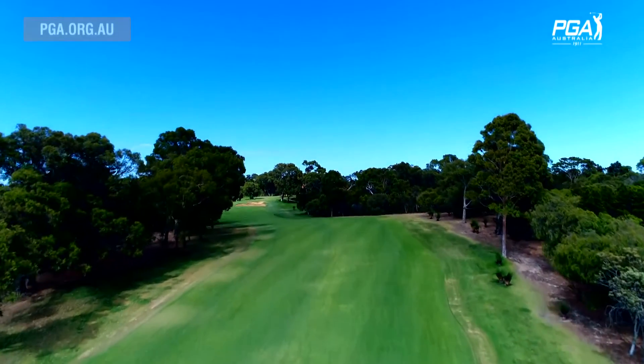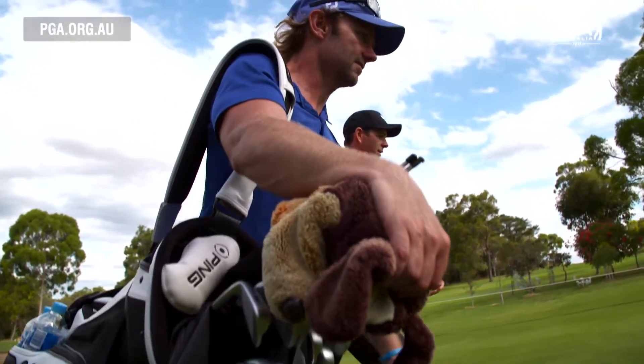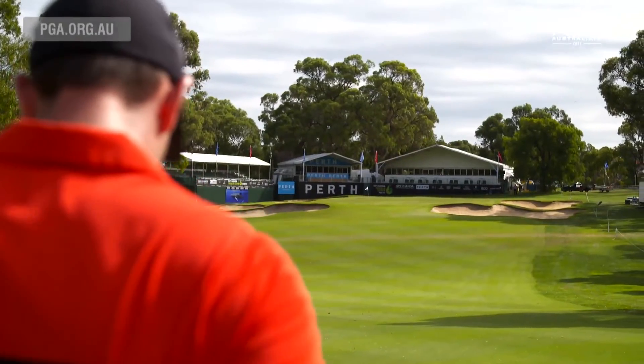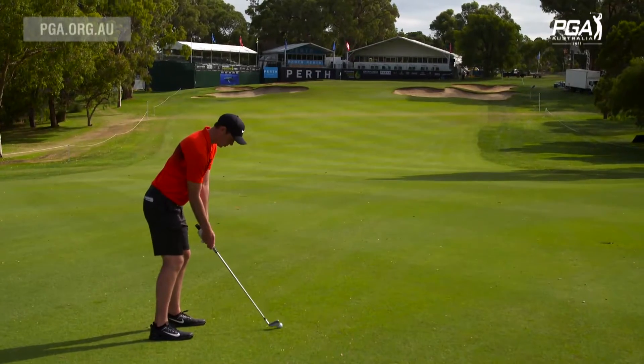Off the tee I didn't quite get to turn it over, so I didn't get the help of the down slope. I'm left on a bit of a down slope here and I can tell the green slopes a little bit from back to front, so probably a bit wary of any sort of spin. On 171 we worked out it's about a 180 shot with the breeze. We went for the 6 iron — it flew a few yards past the pin but looks like it'll be in pretty decent shape.